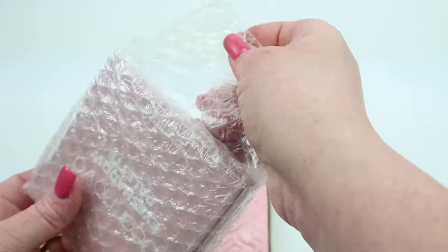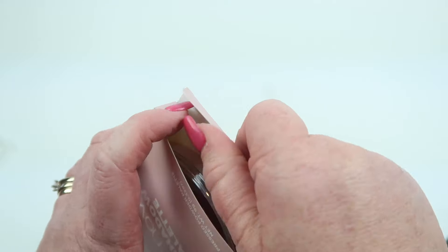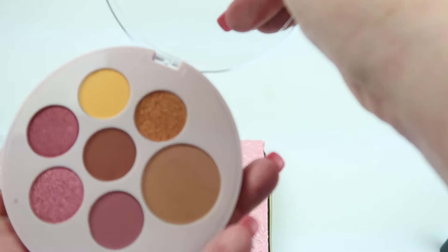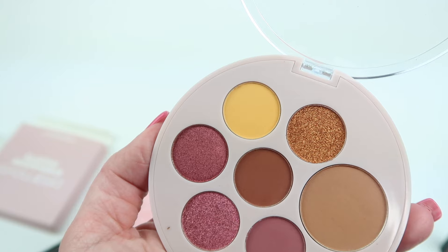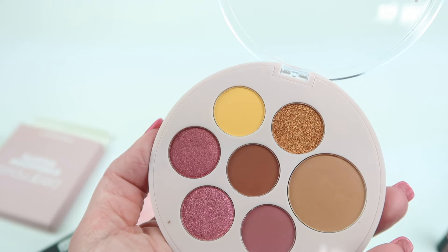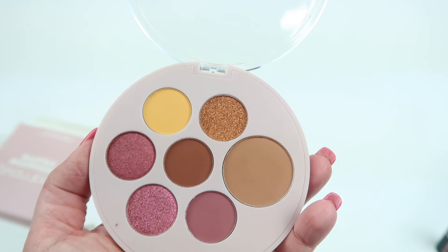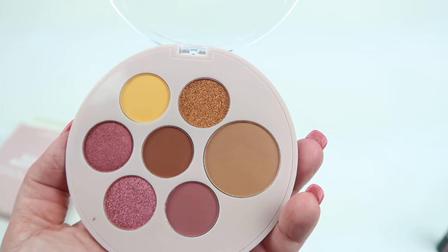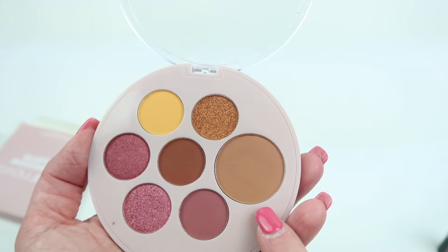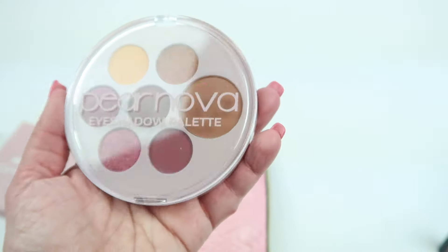The last item is from Pernova — an eyeshadow palette. This is a full-size product with a combination of mattes, metallics, and neutrals. The poppy yellow is a little strange for me, and the top two colors are pretty warm, so I'll probably use about three or four of them. The top two probably won't work for me, but it's an interesting little palette.